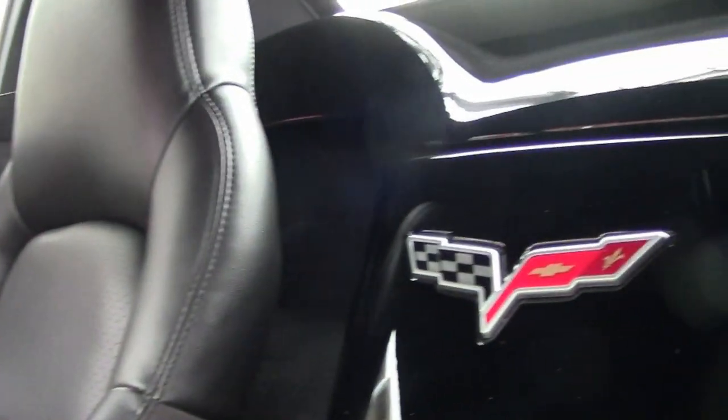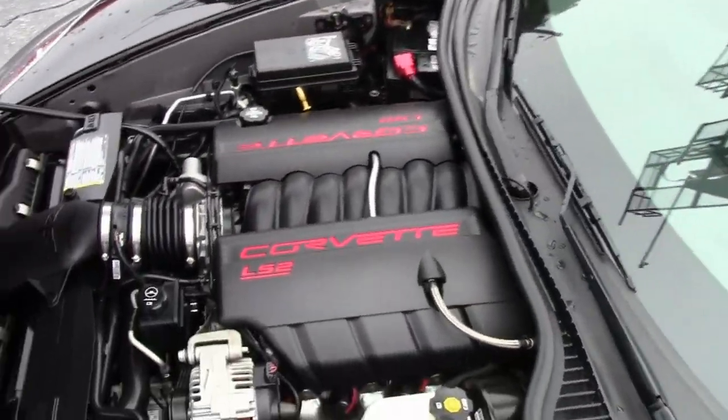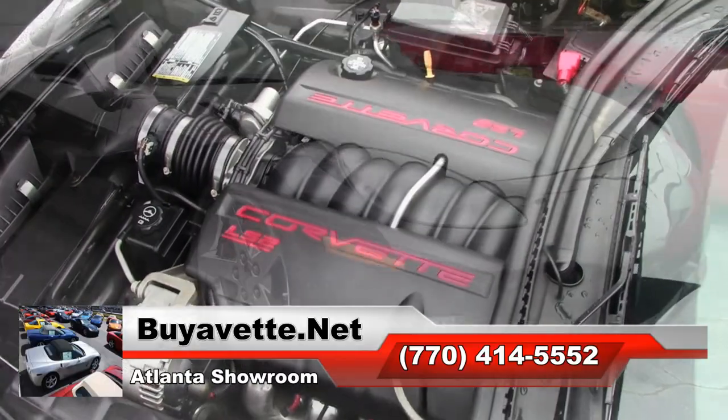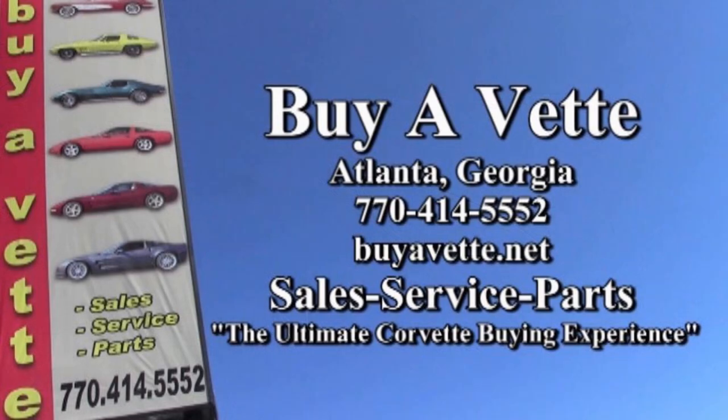Remember, we always have 120 Corvettes in stock, so if you don't see what you like right here, give us a call and tell us what you do like. We have a finder service as well. Remember, we're located in Atlanta, Georgia. We're Buy-A-Vet, and we are the ultimate Corvette buying experience.